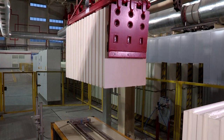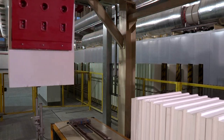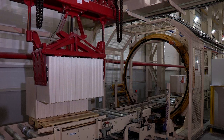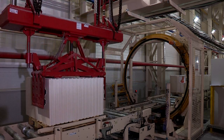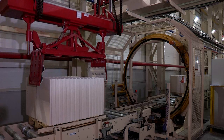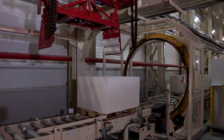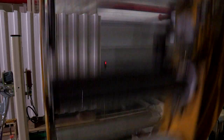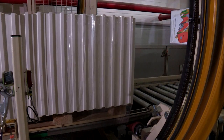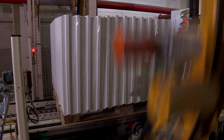Another grab takes the blocks off the conveyor to a pallet. Two packs are placed on the pallet side by side. The loaded pallet then goes to the wrapping system, where all six sides are wrapped with weatherproof film. The number of wraps is adapted to the available film material and the customer's requirements.